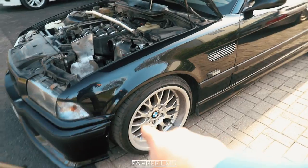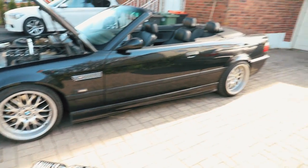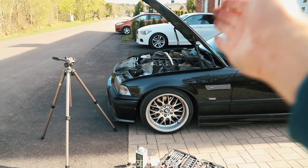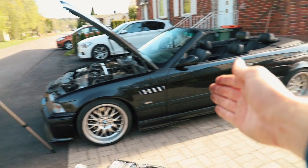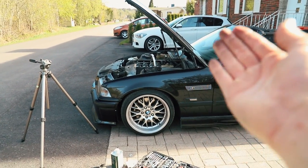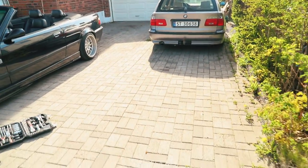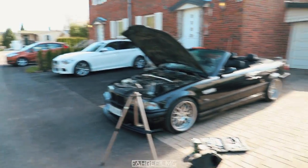Now we can begin swapping out the wheels and I'm really excited to see how it will look with the Porsche wheels. 90s Porsche wheels on a 90s BMW — I feel that will fit even better than it did on my E91. Speaking of my E91, as you can probably see, that's gone. I have sold it.